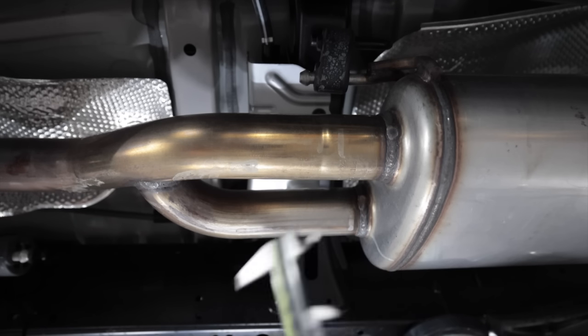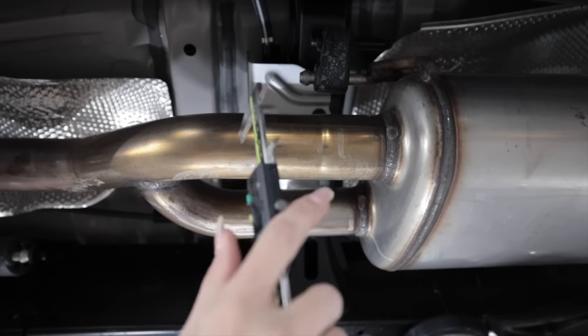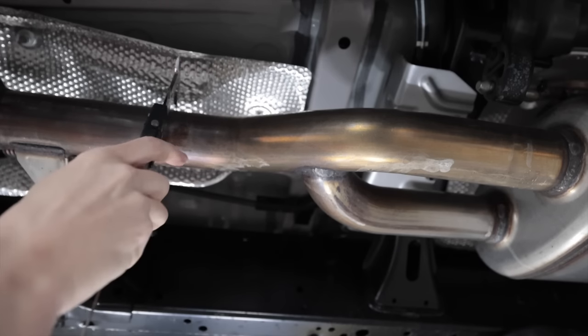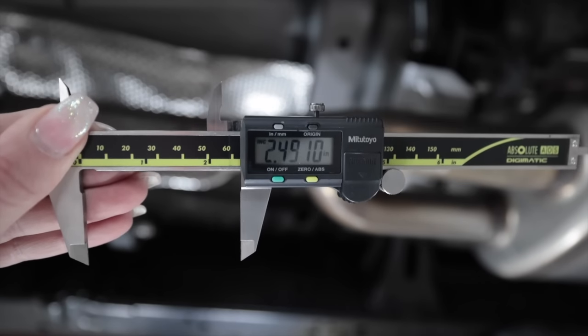While I was measuring I noticed the exhaust — it's got dual inlets coming from a single outlet, and it gets bigger toward the rear. The TRD cat-back exhaust measures 63 millimeters, or SAE two-and-a-half inches.